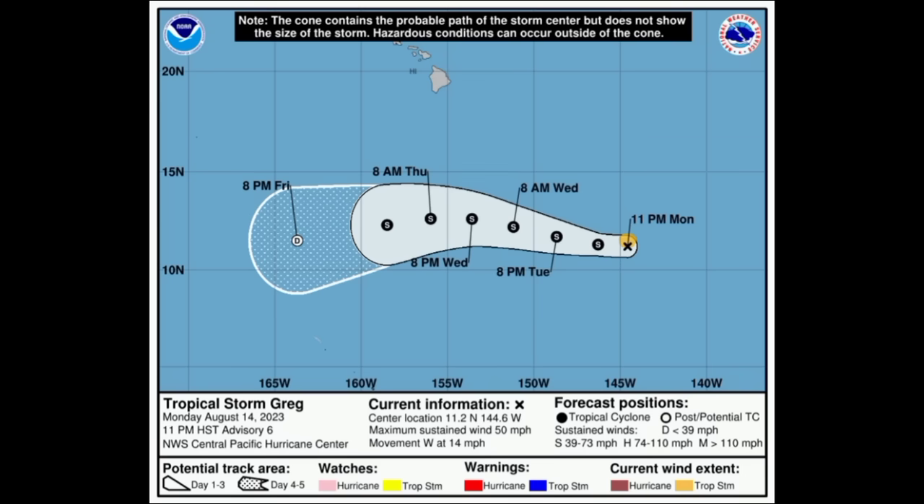Going on to Greg now, here you can see that Greg is still a tropical storm, not expected to become a hurricane. It is going to be passing well to the south of the Hawaiian Islands, so no direct impacts in Hawaii are expected. The system should gradually weaken as we approach the end of the week.